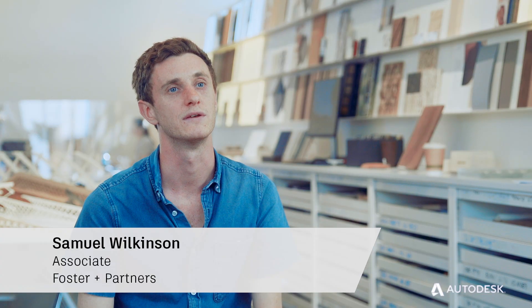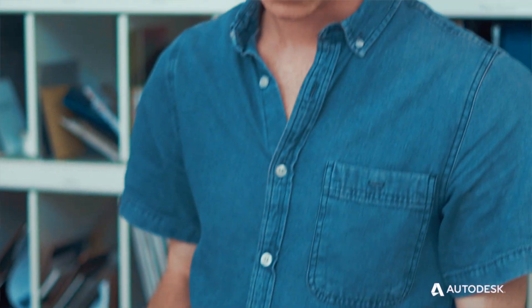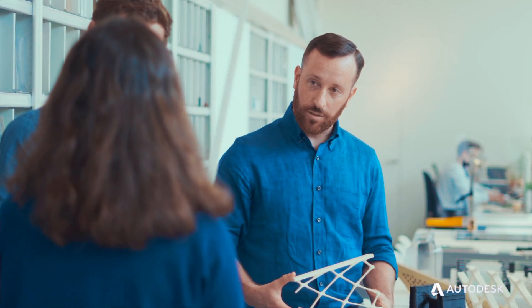My name is Sam Wilkinson. I work in the Specialist Modelling Group at Foster & Partners. I'm Josh Mason from Foster & Partners, also in the Specialist Modelling Group.